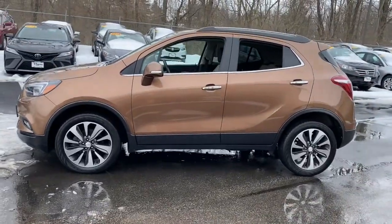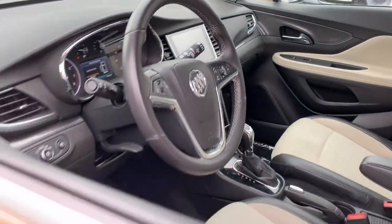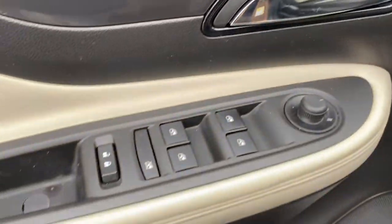The Encore has all the tools to help you navigate your world, from technology that keeps you connected to nimble handling, power and efficiency, all wrapped in a sleek, luxurious package.